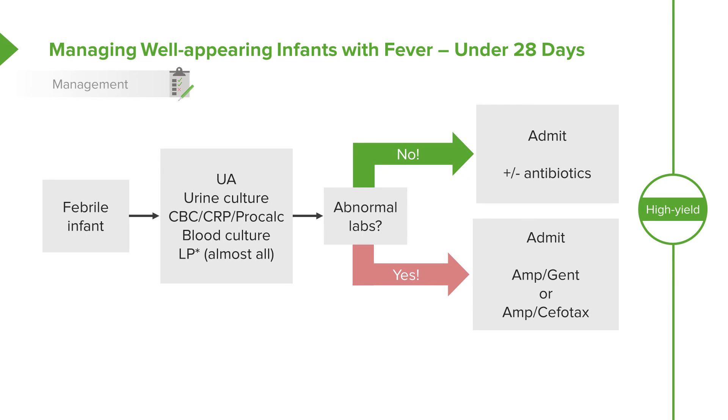The ampicillin is needed to treat group B strep and listeria. Although many people are thinking listeria is less common than it used to be, it still does sometimes come around. Remember, ceftriaxone is not indicated in children under 28 days of age because of concerns of kernicterus.